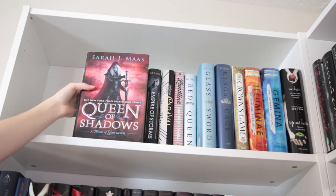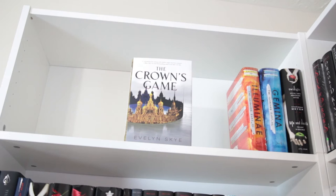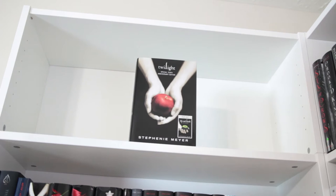Caraval by Stephanie Garber, Landline by Rainbow Rowell, Red Queen, Glass Sword, and King's Cage, all by Victoria Aveyard. The Crown's Game by Evelyn Skye, Illuminae and Gemina by Amy Kaufman and Jay Kristoff. And lastly on the shelf is the Twilight special 10th Anniversary Edition with Life and Death by Stephanie Meyer.